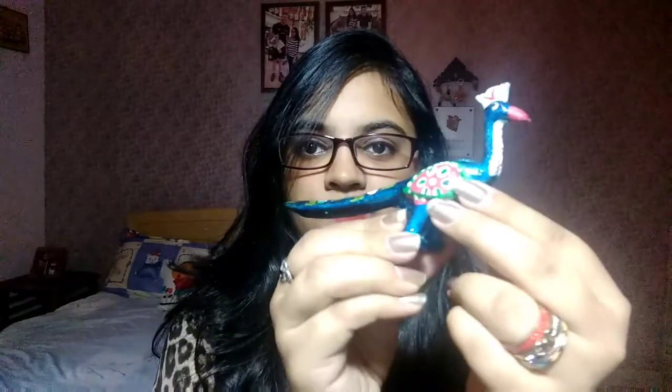My third purchase is again a decorative item — this really pretty peacock. I'm not sure what material it's made of, but it looks really pretty. I got this from the Saras stall and it was just 20 rupees.